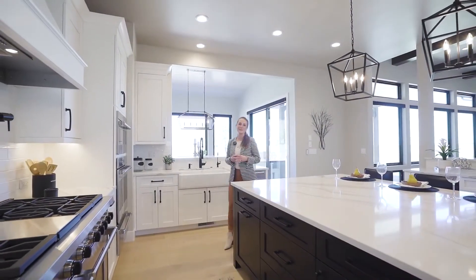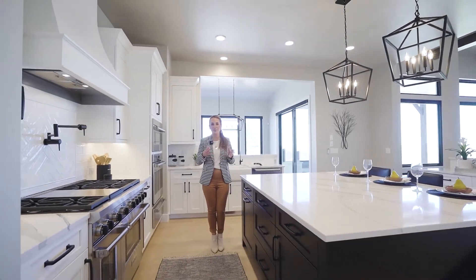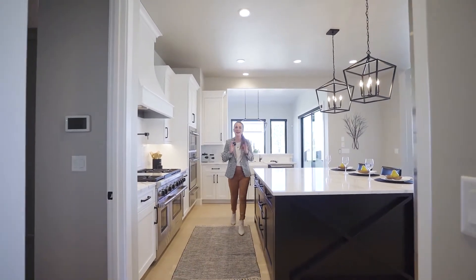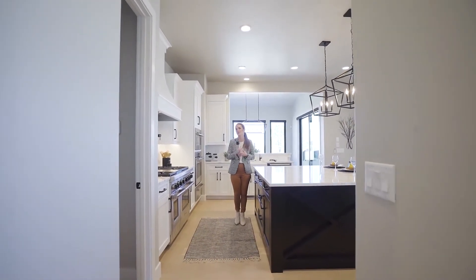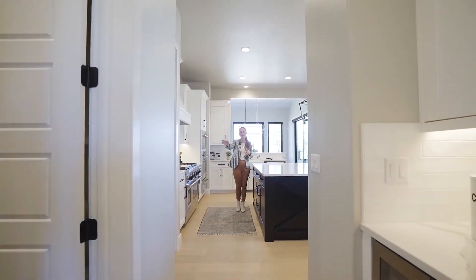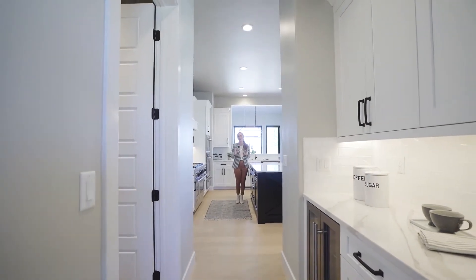Some other distinctive things about the kitchen: the cabinets are cherry wood, painted and absolutely beautiful — soft close dovetail cabinets. As you go down the hallway between the dining room and the kitchen space, you have a second prep pantry area. You're going to love that for extra space and storage.